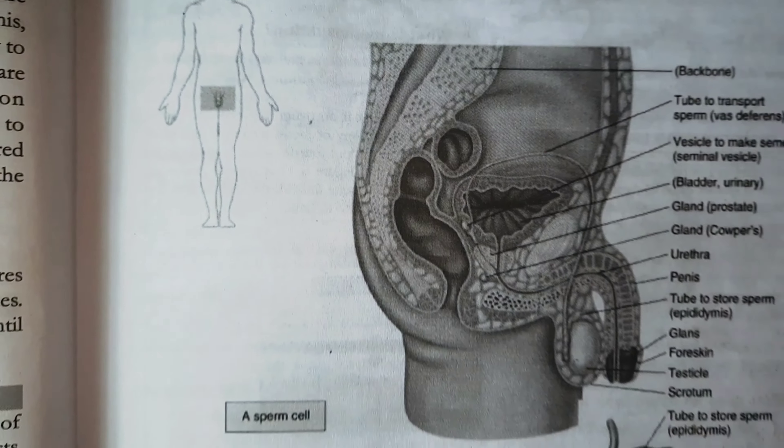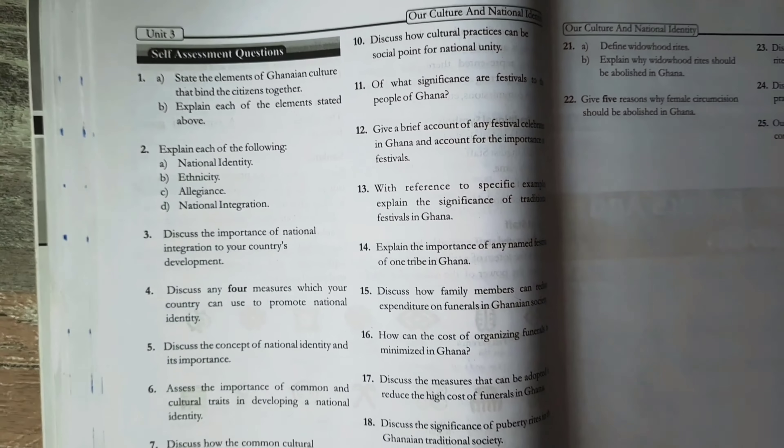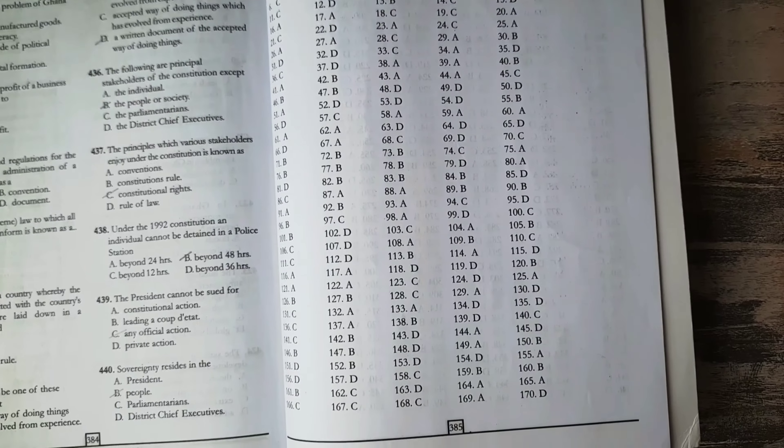One distinguishing feature of the textbook is that elaborate diagrams are provided, making it easier for teachers to teach the topic and for students to grasp the concepts being discussed. At the end of each topic, sample essay questions are provided, as well as objective questions. At the tail end of the book, over 400 objective tests covering all topics from Form 1 to Form 3 are provided, with answers also included. Looking at all these features, I'm placing Akiola series as the fourth best textbook for WASSCE students.